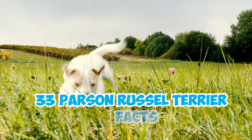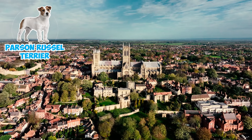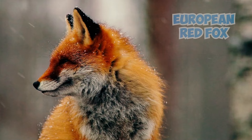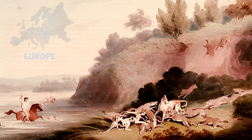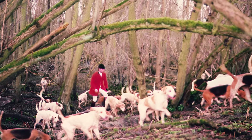33 Parson Russell Terrier Facts Every Owner Should Know. Fact 1: The Parson Russell Terrier originated in the southern part of England in the mid-1800s to hunt European red foxes both over and underground. Hunting foxes in Europe back then was like a royal sport — a thrilling game of chase for these little terriers.